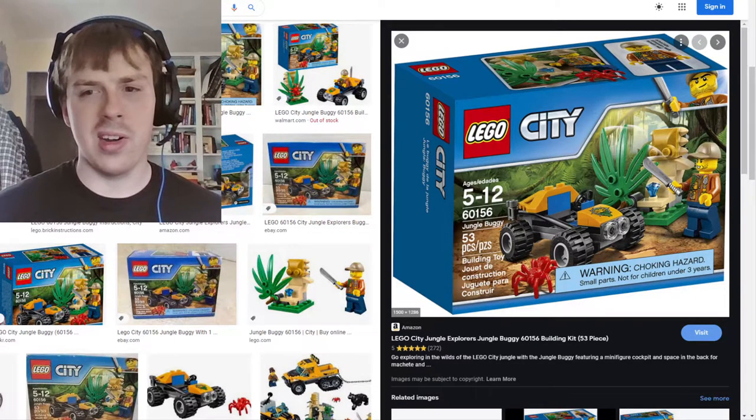To follow that up is the Lego City Jungle Buggy. This was a lot smaller build than I thought — I mean I know it's only 53 pieces, but it was smaller than expected. You get the buggy, you get the figure, and then you get a little treasure hunt element, like you're Indiana Jones or whatever.